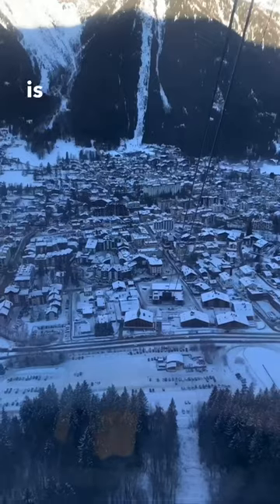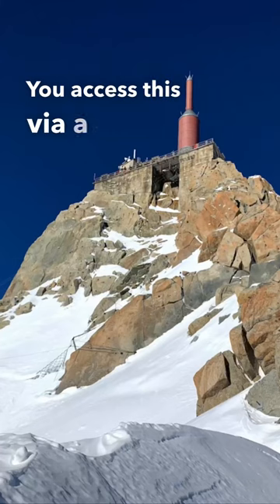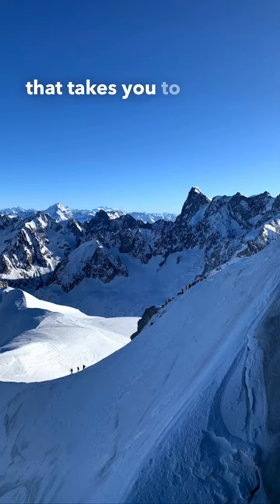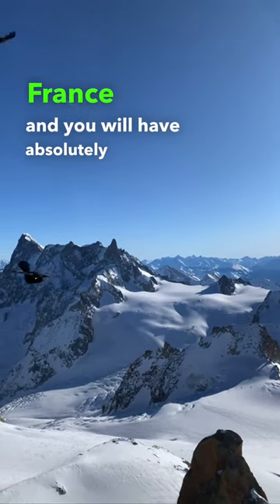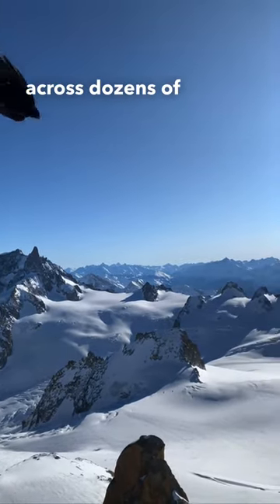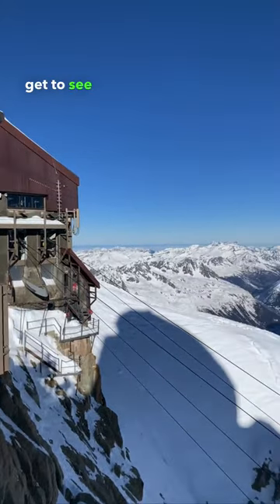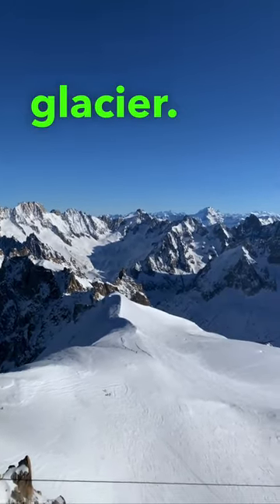Last on the list is a visit to the Aiguille du Midi. You access this via a giant cable car that takes you to the highest point in France, and you will have absolutely stunning views over the Alps, across dozens of nearby mountains. You'll even get to see backcountry skiers taking off from the peak and getting ready to ski down the glacier.